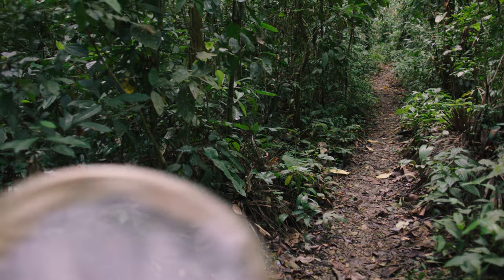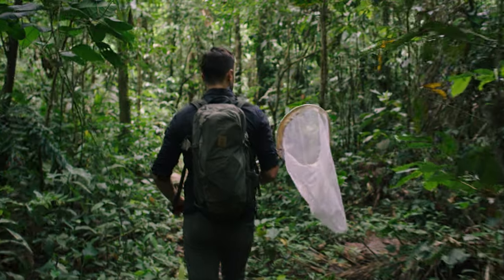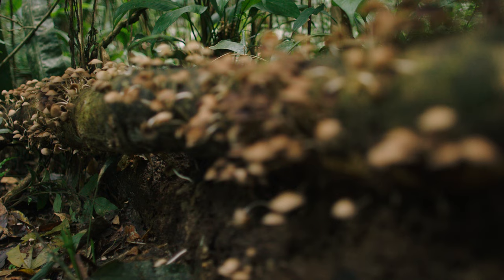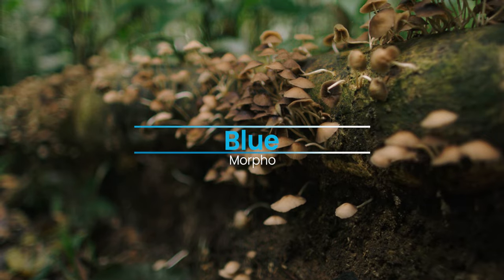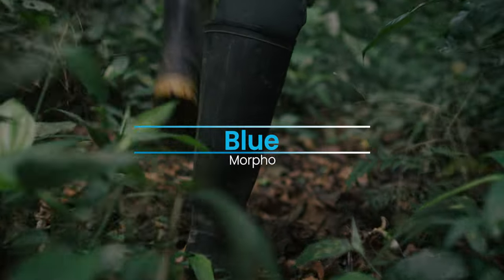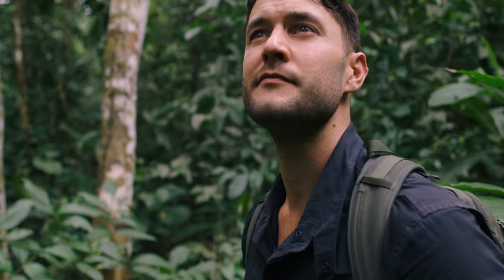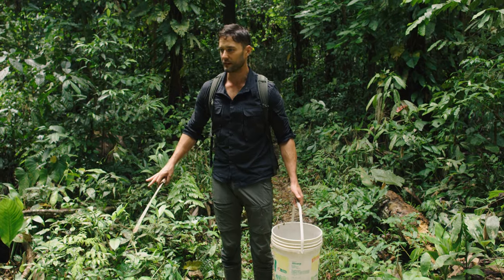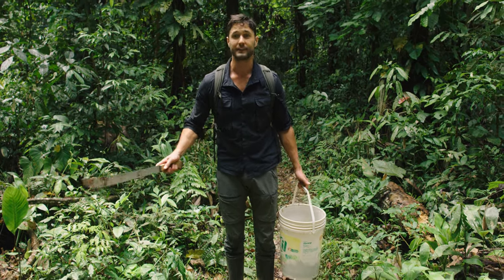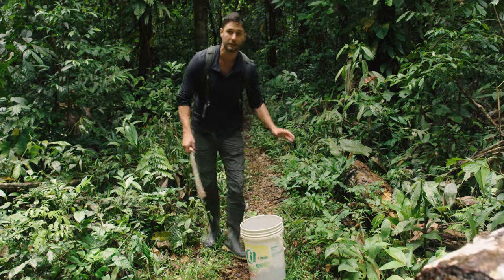There's one other butterfly out here in the Amazon that loves eating rotten fruit that I really, really want to catch — but it's going to take a little effort. You could call it the flash of the Amazon, both because of its speed and because of its dazzling color. The nearly impossible to catch butterfly is the blue morpho. To get this one, we're trying a different technique — skipping the trap and just putting an open bucket of stinking bananas in a wide open area of the rainforest. A tree fall is a perfect spot for butterflies because it's like a big rendezvous point — they like the sunshine.